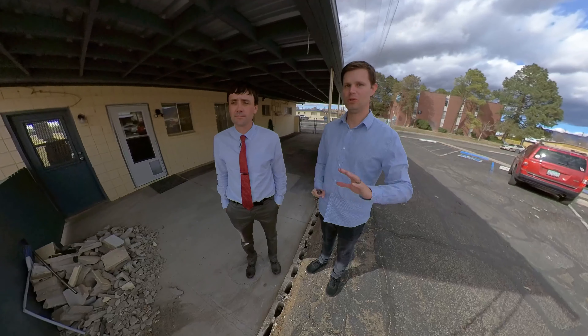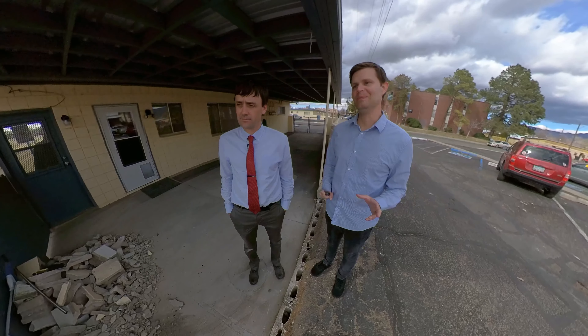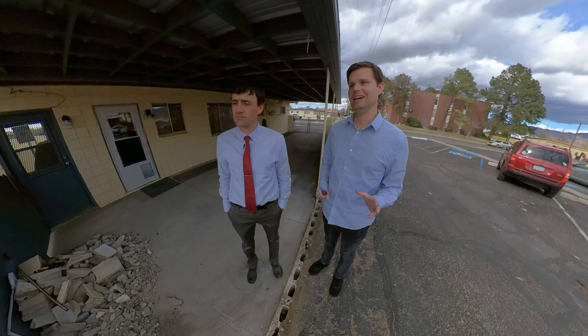Here we are outside. This is kind of a back little patio area as well. This is one of the only ones in this complex that's covered, and it also looks like it has its own garage access. But here we have a wall that's missing.